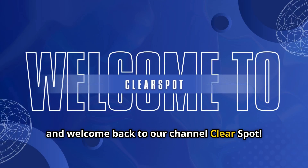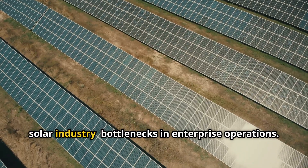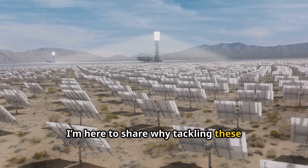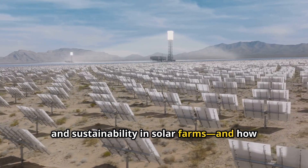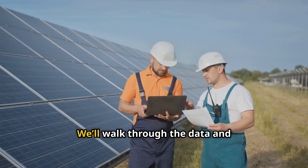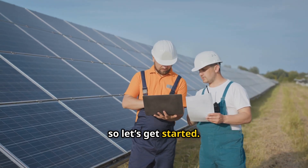Hello and welcome back to our channel ClearSpot. Today, we'll dive into a critical issue in the solar industry: bottlenecks in enterprise operations. I'm here to share why tackling these challenges is key to unlocking efficiency and sustainability in solar farms, and how ClearSpot's AI orchestration system makes it happen. We'll walk through the data and real-world context behind this, so let's get started.